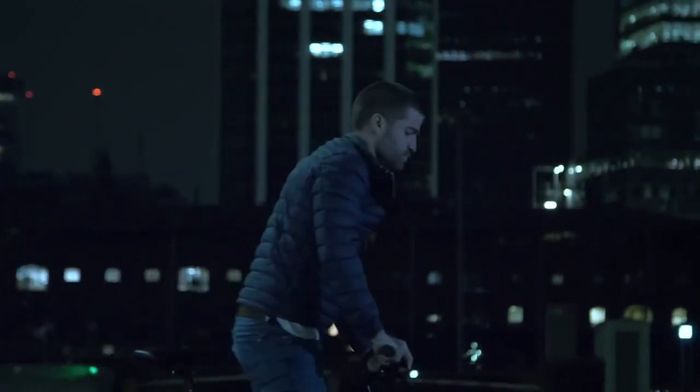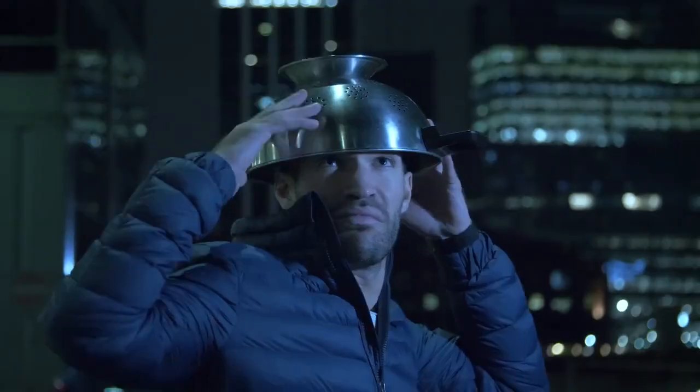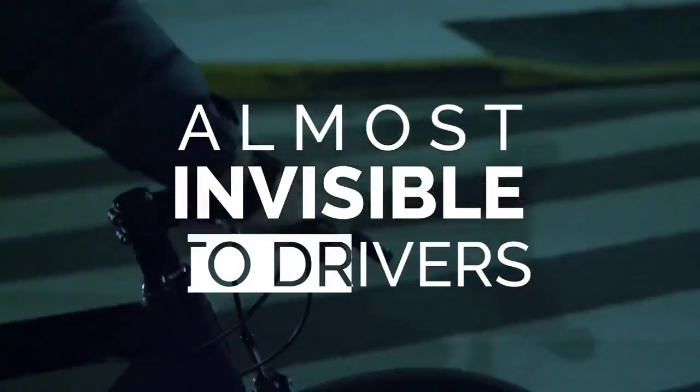Urban cyclists riding through the city face two problems. First up, helmets are freaking ugly — no wonder most people don't wear them. And at night, cyclists are almost invisible to drivers.